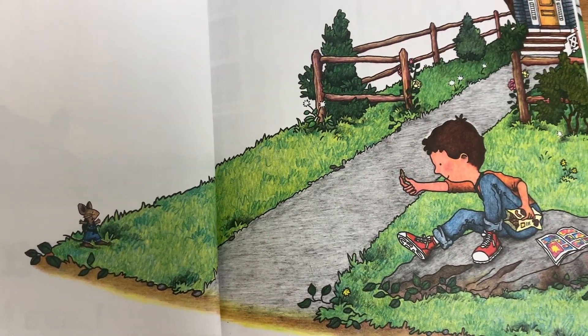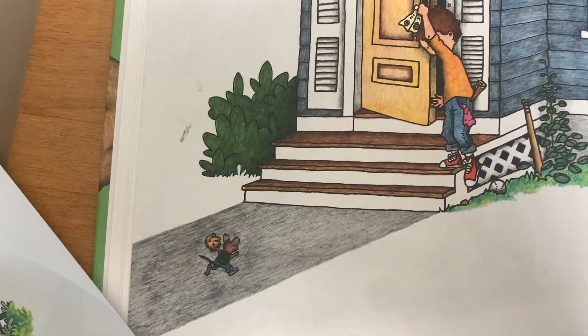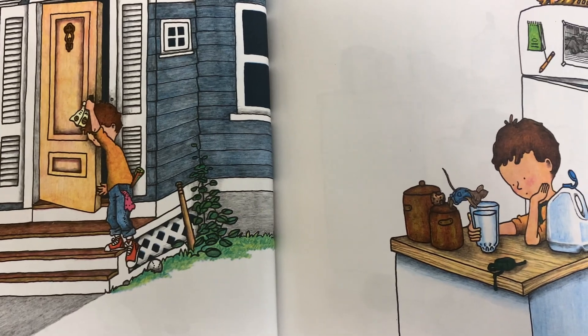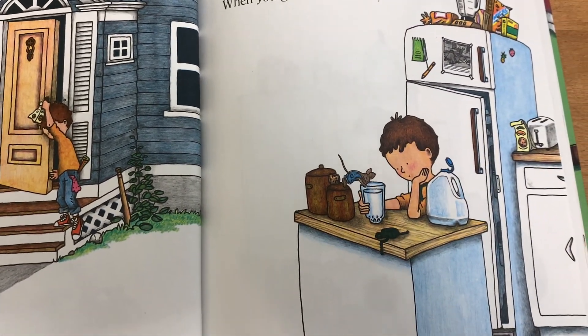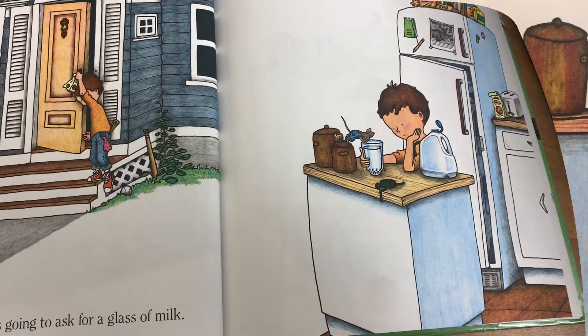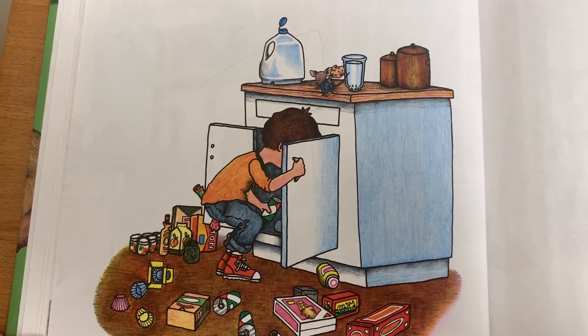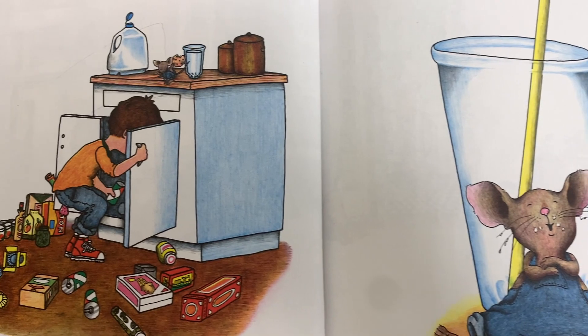If you give a mouse a cookie, he's going to ask for a glass of milk. When you give him the milk, he'll probably ask you for a straw. When he's finished, he'll ask for a napkin.